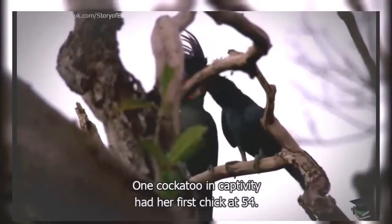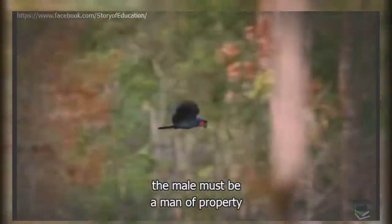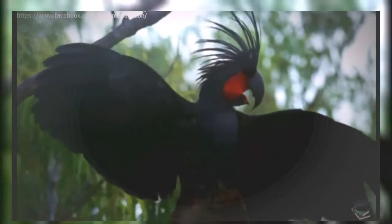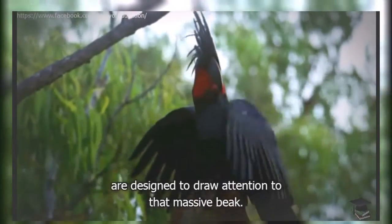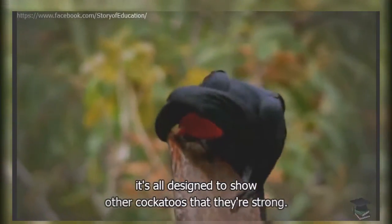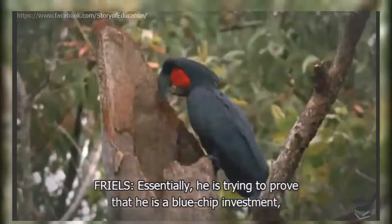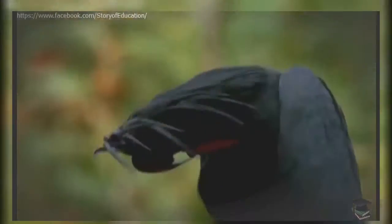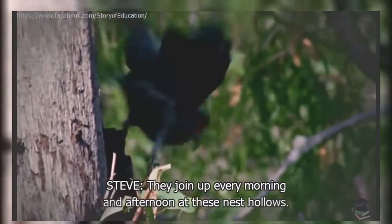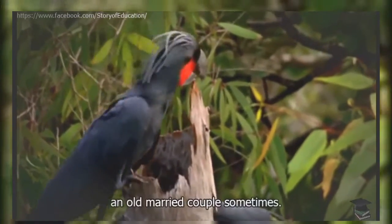The palm cockatoo dates back tens of millions of years to when Australia was covered in rainforest — he's the granddaddy of them all. They can live for up to 90 years, and one cockatoo in captivity had her first chick at 54. But to get the girl, the male must be a man of property with a portfolio of good nesting hollows, and if he wants any chance of mating, she must be persuaded he's strong enough to build her several magnificent nests. All the elements of a palm cockatoo display are designed to draw attention to that massive beak — the blushing of the cheek patch, the wing spreading. Essentially, he is trying to prove he is a blue chip investment and that she can feel comfortable putting all her eggs in his basket. They join up every morning and afternoon at these nest hollows and catch up on the day's events.